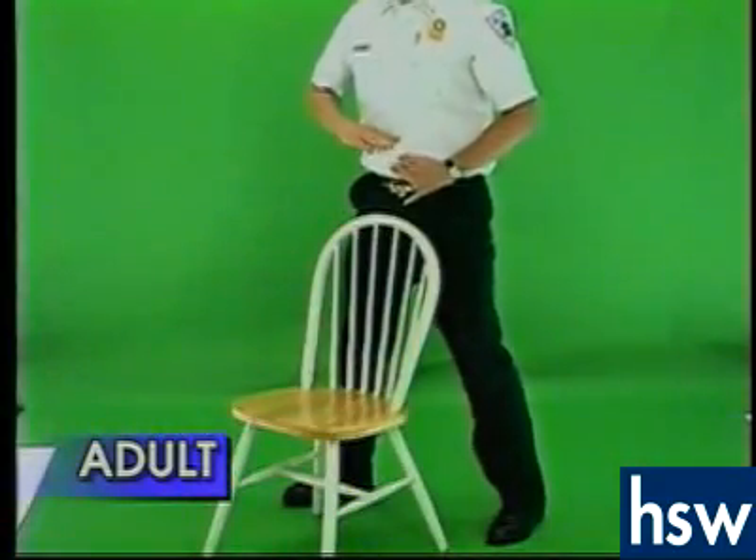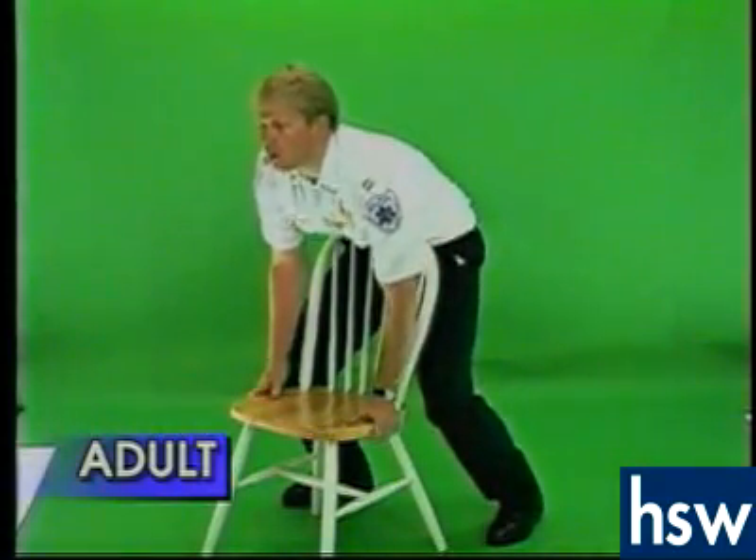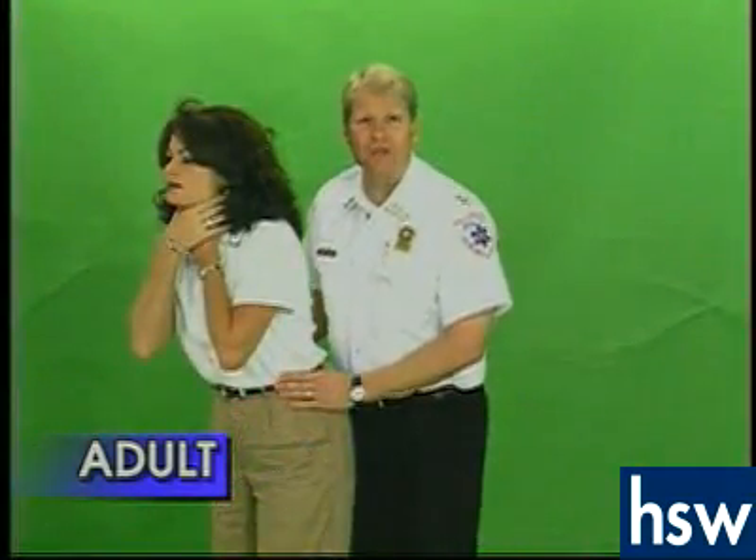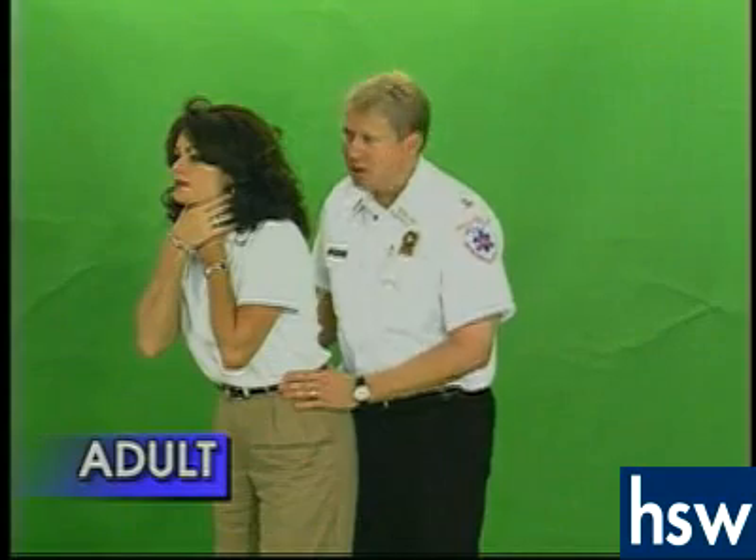If you happen to be alone, you may use the back of a chair to perform abdominal thrusts on yourself. If the person is a female, ask her: are you pregnant?